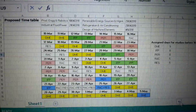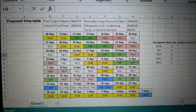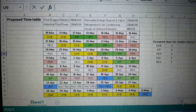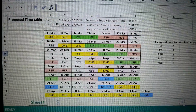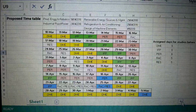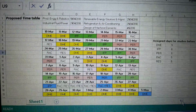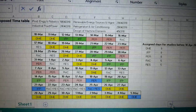Hi friends, today's topic of discussion is the study timetable for final year diploma mechanical. This is the proposed study timetable based on the proposed examination timetable for diploma mechanical.